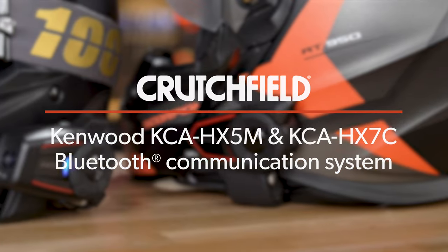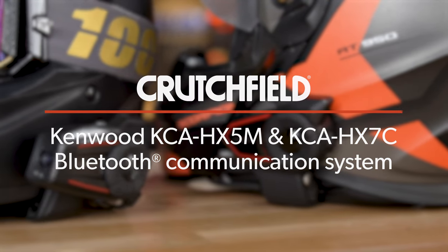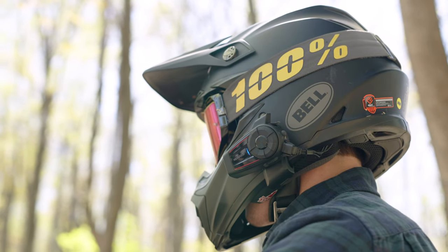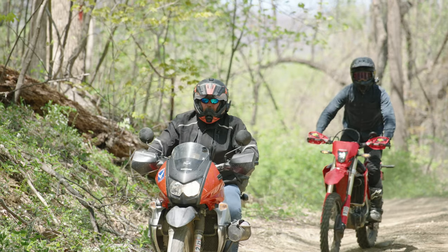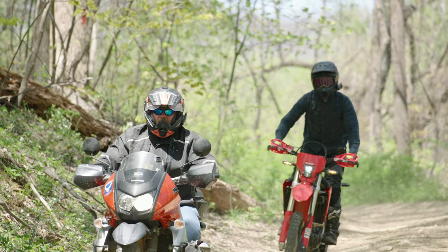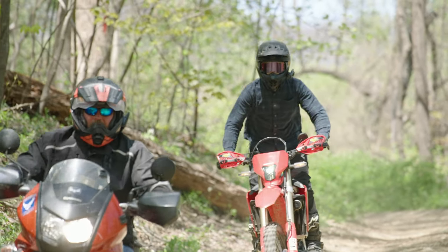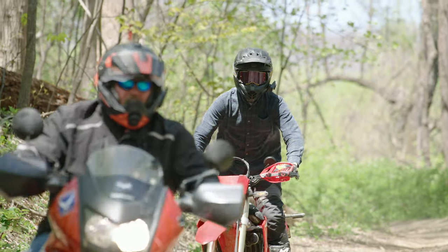Hey, I'm JR, Training Manager here at Crutchfield, and today's video is about the Kenwood KCA HX-5M and the Kenwood KCA HX-7C. This is a motorcycle Bluetooth communication system. I grabbed one of our video producers, his name is Phillip, we put him on our helmets, we took him out into the real world, and we did some riding. We want to show you exactly how they perform.